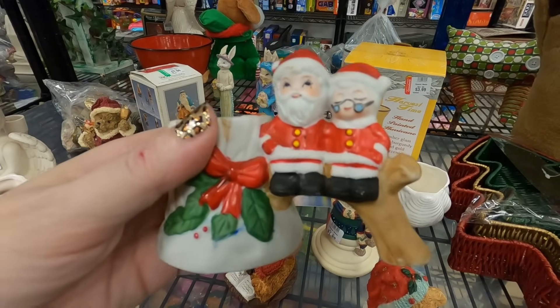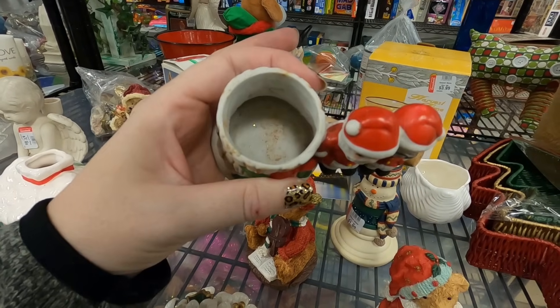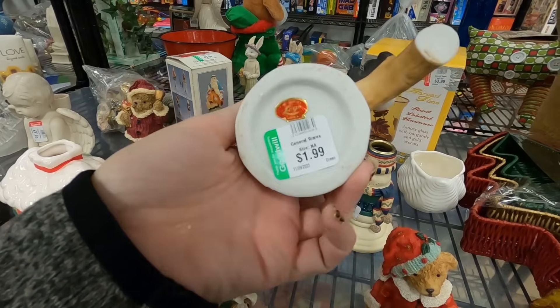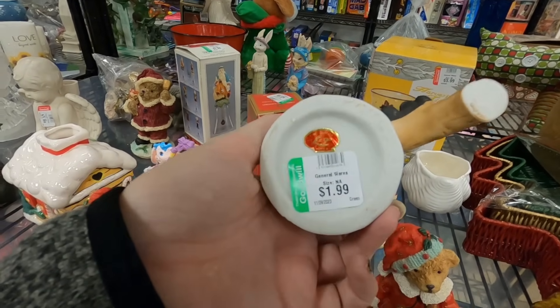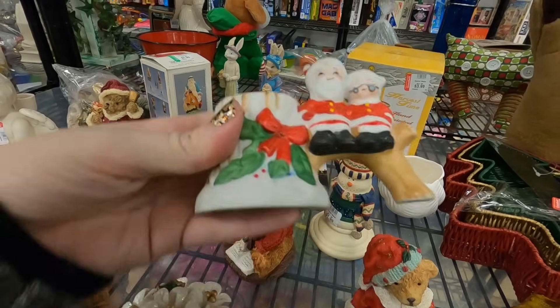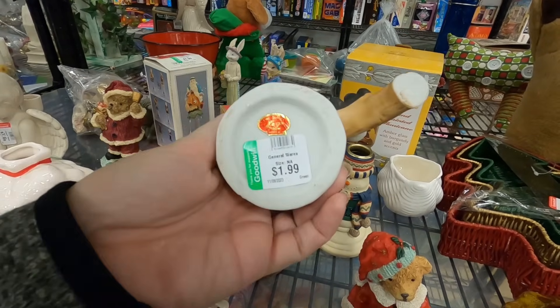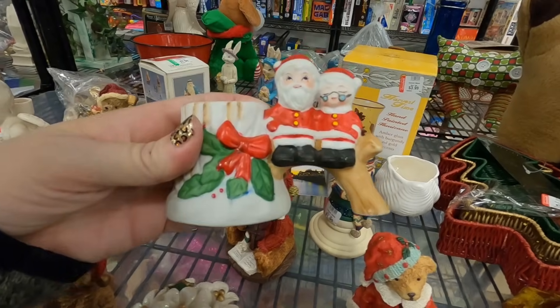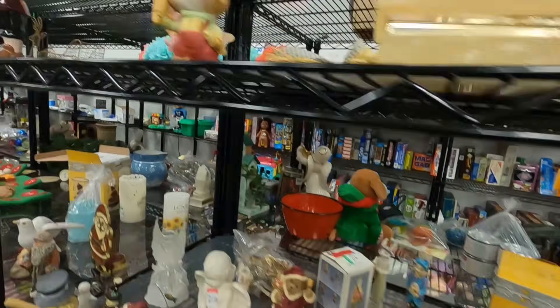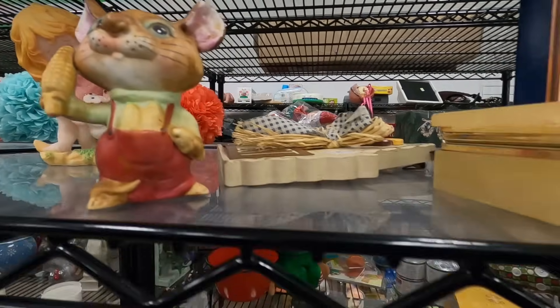Spotted this little guy back here - how cute is that? Mr. and Mrs. Claus, it's like a little candle votive. Who makes that? It's Lego - not like the building blocks Lego. But that's really cute and it's actually not broken, for $1.99, so I think I'm going to get that. He's got corn cobs in his pants - how cute is he!